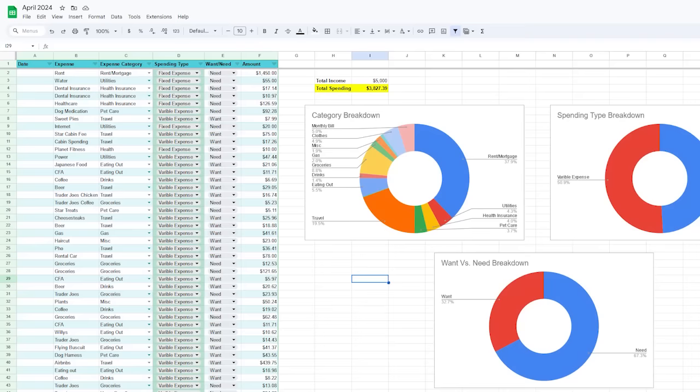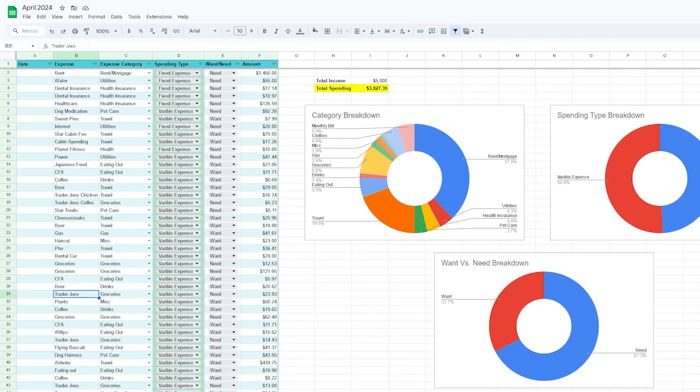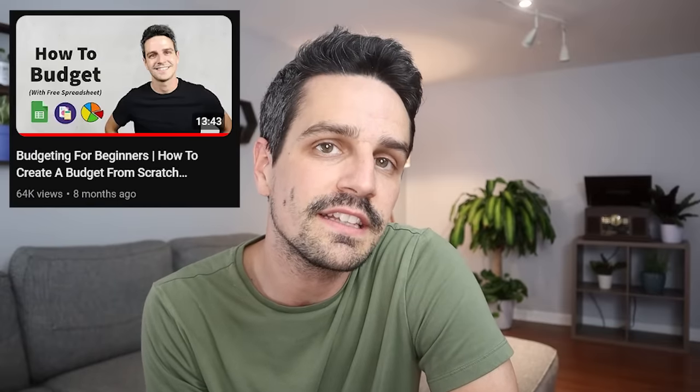For example, we just entered May, and I recently tracked my April spending. On this sheet, I can see the total of what I'm spending, a breakdown of where my money is going, and what type of spending it is. Tracking all your expenses is the cornerstone to being in a good financial situation. To get a free copy of this spreadsheet, as well as a step-by-step tutorial on how to use it, I made a video which is linked in the description.